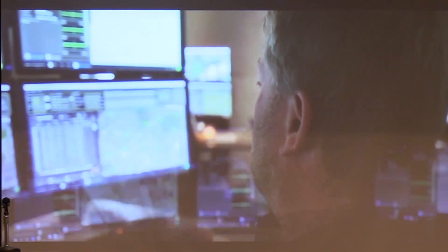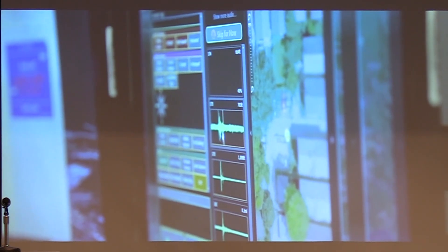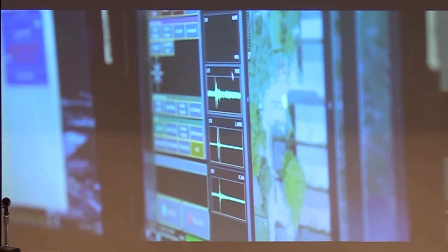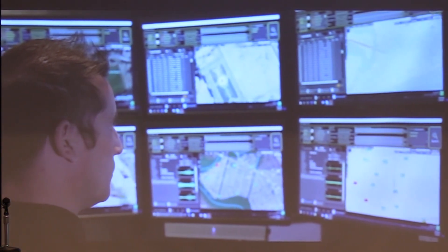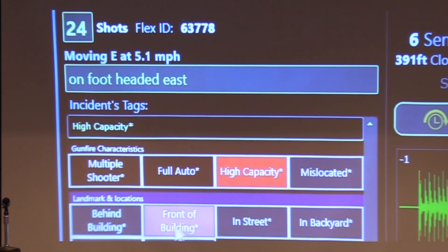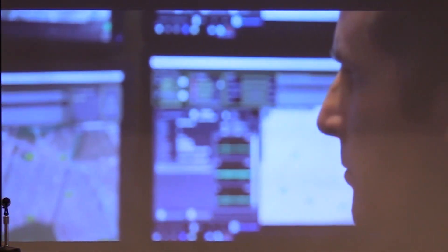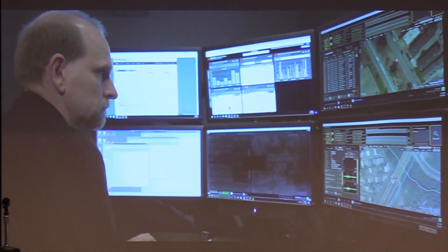ShotSpotter acoustic analysts receive extensive training on reviewing and classifying gunfire by distinguishing gunshots from other impulsive sounds that are not gunshots. In addition, they are trained to append additional contextual information, such as multiple shooter alerts or full automatic weapons alerts that can prove to be essential tactical intelligence for law enforcement agencies responding to these crimes.